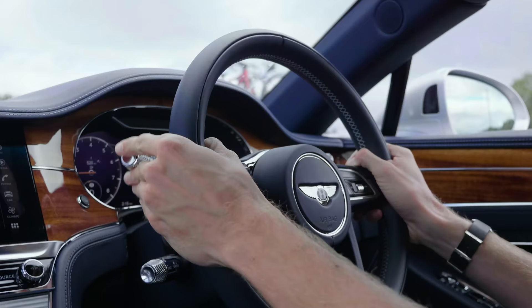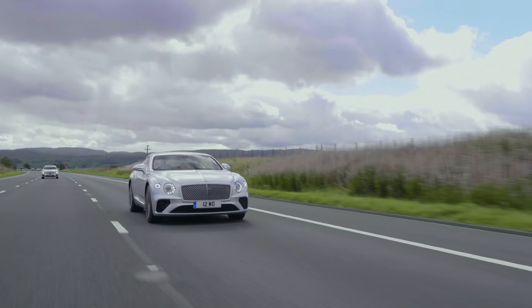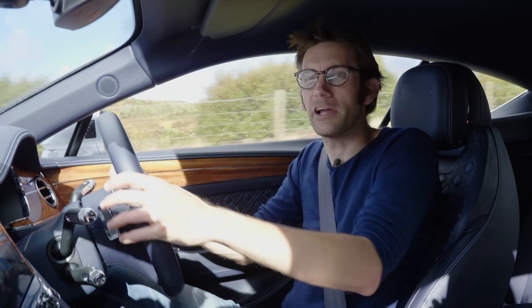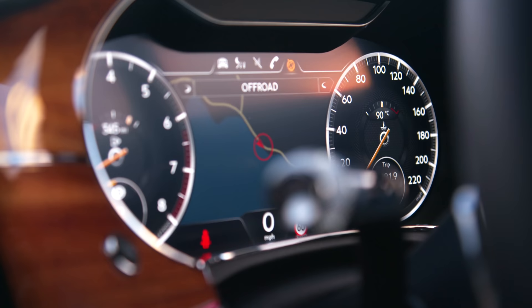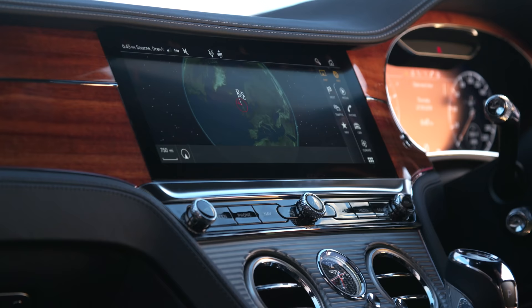A lot of that's due to cylinder deactivation and the fact that it can — I think it's called 'sailing' — basically where it decouples the clutch and the rev needle drops to idle. One of the things that really showed the old Continental GT's age was the infotainment graphics, and it's been a massive leap forward in this. There are certain elements you can recognise from the Porsche Panamera — it's brilliant, everything you now expect of a Bentley. It's all up to date.